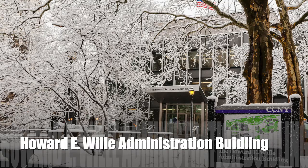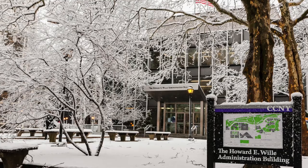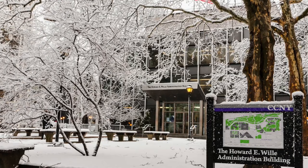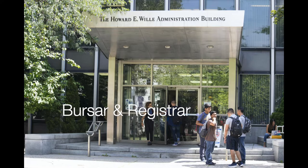First, I'll be talking about the Howard E. Wiley Administration Building. This building was named after Howard E. Wiley, a distinguished alumnus and philanthropist who graduated from CCNY in 1955. Some of the things you can find in the Wiley Administration Building include the President and Provost offices, as well as the offices for Admissions, Financial Aid, Bursar, and Registrar. So any issues students have with admissions or financial aid can be resolved at the various administrative offices in this building.